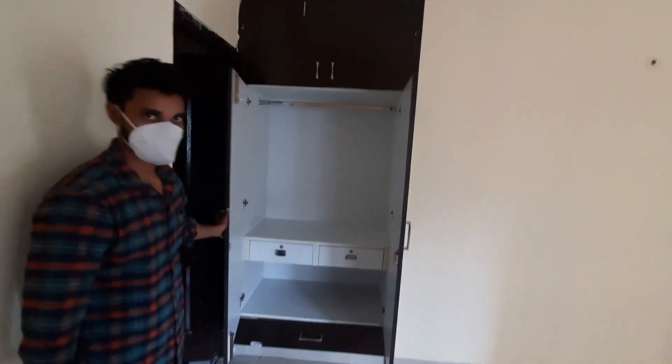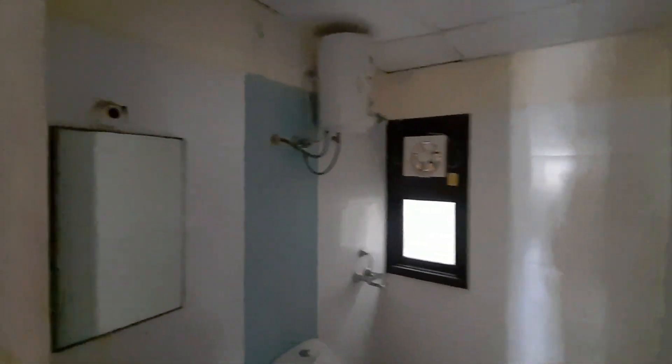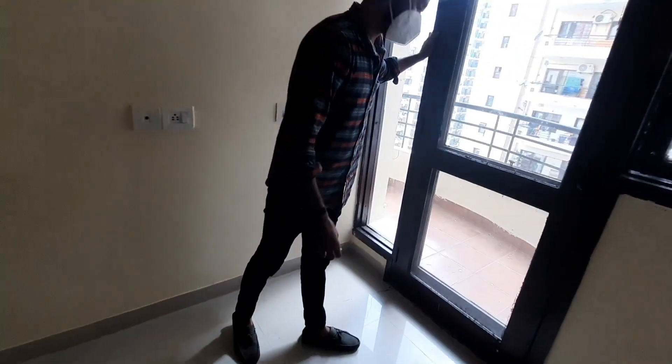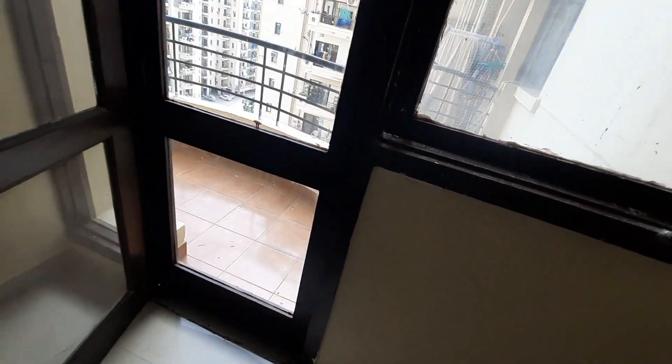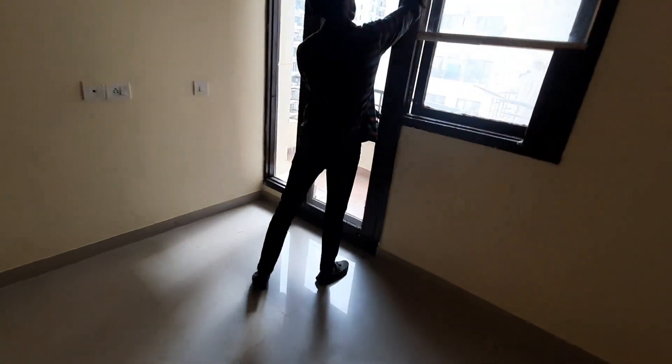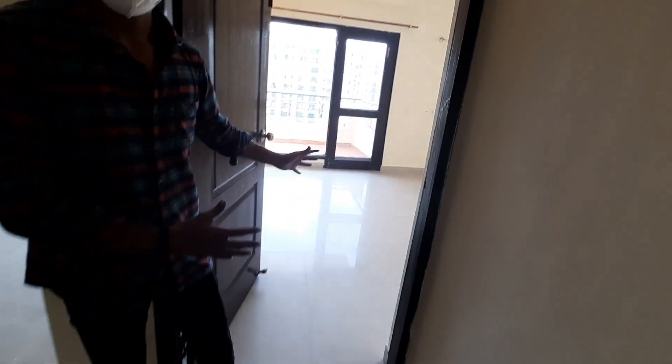And the next bathroom with geyser, and this is the third balcony, and this is the master bedroom of this flat.